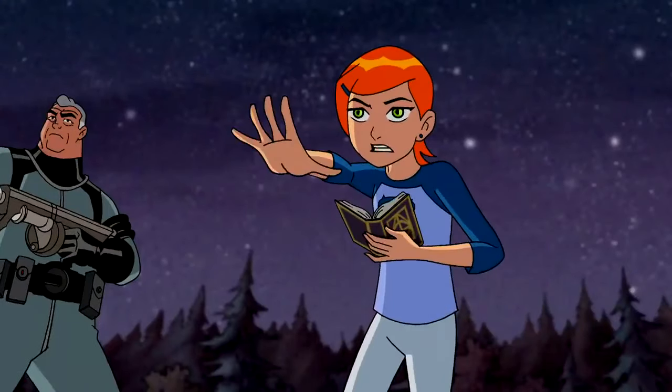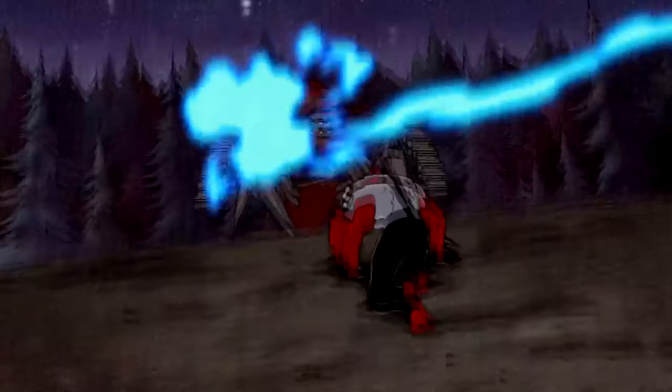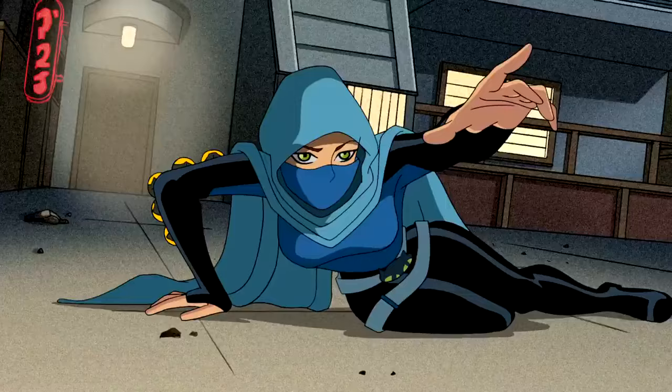Gwen Tennyson is one of the most beloved characters from the Ben 10 franchise. She's smart, determined, and always ready to lend a hand. But how did she get her powers, and how have they evolved throughout the series? Let's find out.